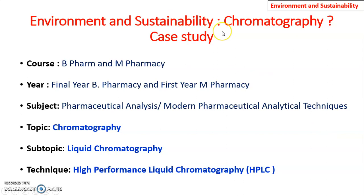In this case study on environment and sustainability with respect to chromatography, this particular chromatography topic is in the B Pharmacy and M Pharmacy courses — final year B Pharmacy and first year M Pharmacy. It is in the subject Pharmaceutical Analysis for B Pharmacy and Modern Pharmaceutical Analytical Techniques for M Pharmacy. The topic is chromatography, and the subtopic is liquid chromatography — chromatography in which a liquid is used as the mobile phase — and the technique we look at is High Performance Liquid Chromatography, that is HPLC.